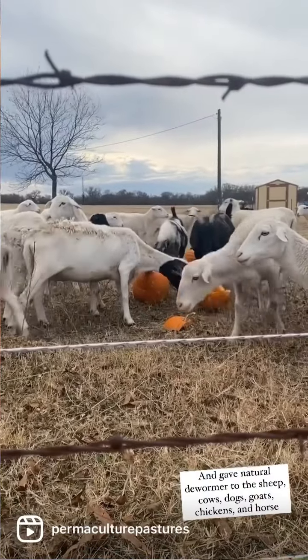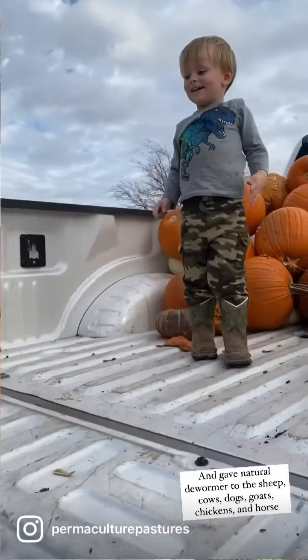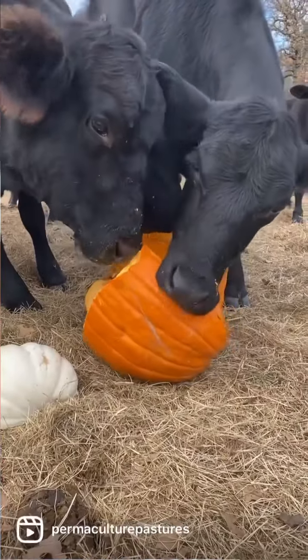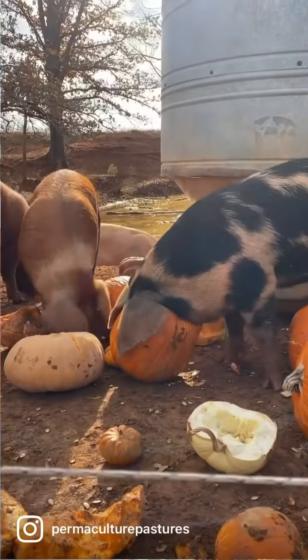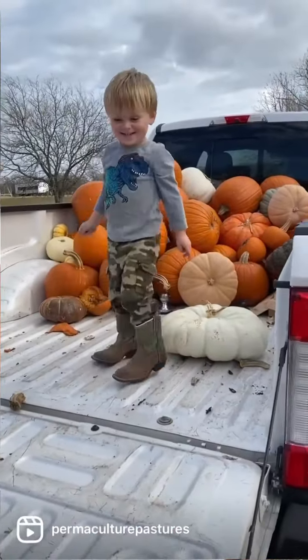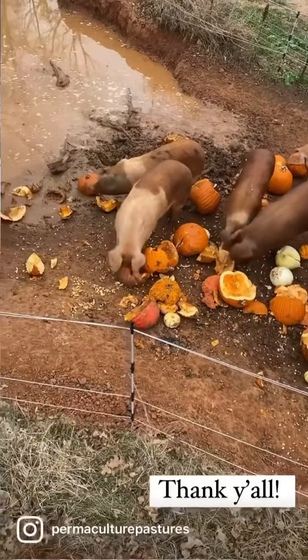For our main collection location this year we will be using the parking garage at the restaurants on the Flower Mound Riverwalk, and besides allowing us the collection space they've generously partnered with us and will be providing free appetizers to anyone who participates by donating their pumpkins. So be sure to follow along so you can get all of the info on how to get your free appetizers after you've dropped your pumpkins off.